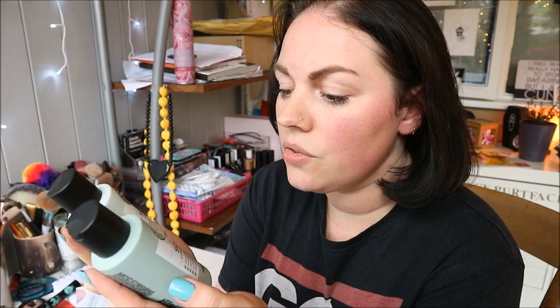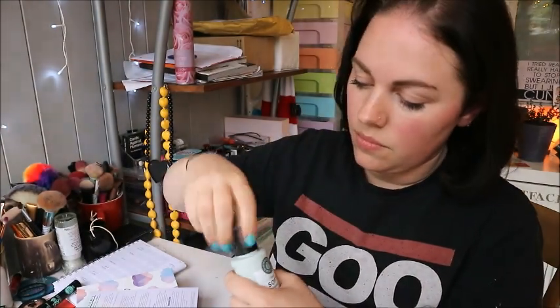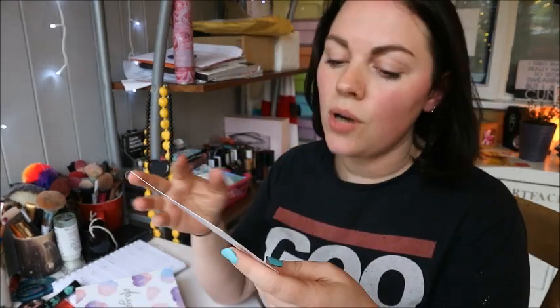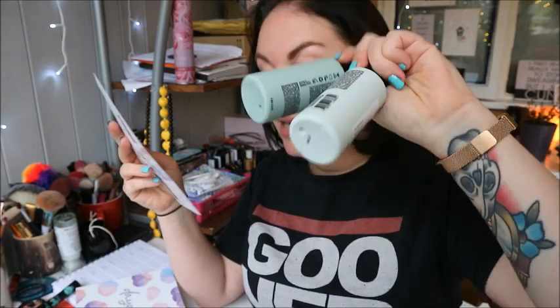There's a shampoo and conditioner set. It's Maria Nila Stockholm True Soft Shampoo — 100% vegan, cruelty-free, softening argan oil, sulfate and paraben free, with a colour guard complex, produced in Sweden. Really pretty packaging! It smells really lovely — clean and nice. These are travel size at £3.98 each, but the full size is £12.98 for 350ml. You can get those from sallybeauty.co.uk — I'll link everything below.